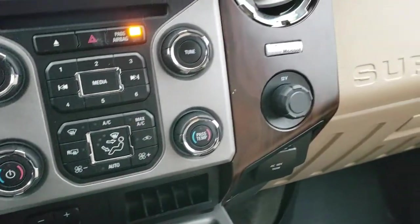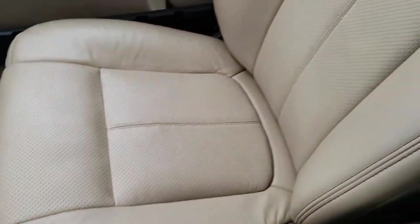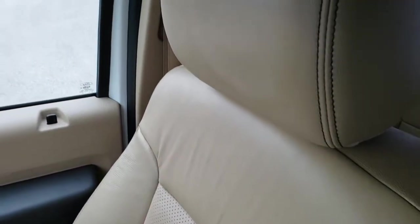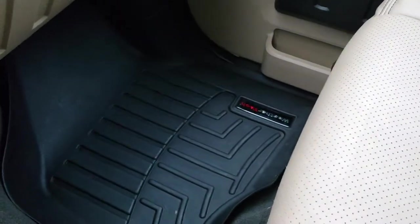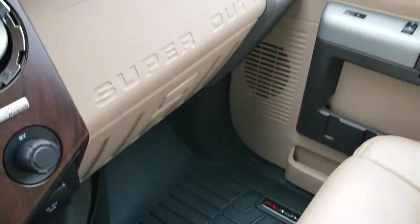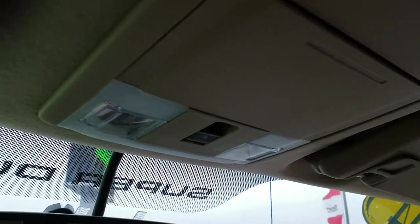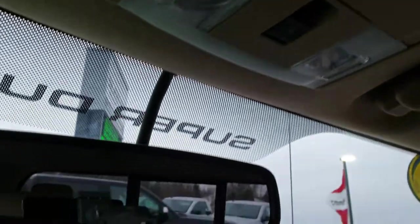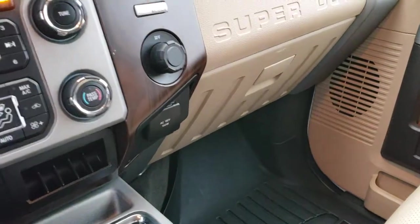It has dual climate control and the SYNC system for your cell phone with Bluetooth connectivity. The passenger seat is very clean as well, no rips or tears, and the leather is in excellent shape. It has WeatherTech floor mats and wood grain trim throughout. This truck has never been smoked in. It has side curtain airbags, and the headliner is absolutely perfect. This truck pretty much came in exactly how you see it now — we basically just ran it through the car wash, that's how clean it was in our detail process.